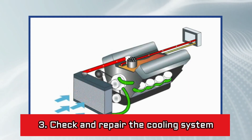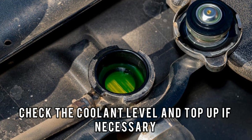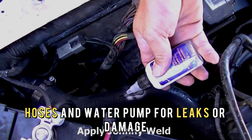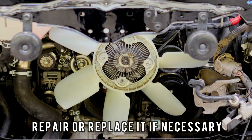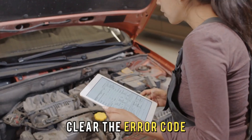Number 3: check and repair the cooling system. Check the coolant level and top up if necessary. Inspect the radiator, hoses, and water pump for leaks or damage and replace where necessary. Test the engine cooling fan and repair or replace it if necessary. Refill the coolant system and check for leaks. Clear the error code.